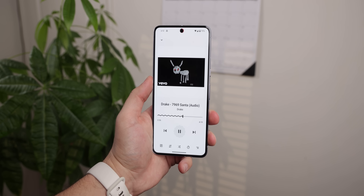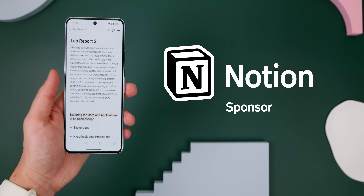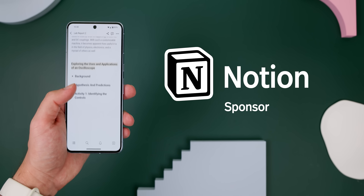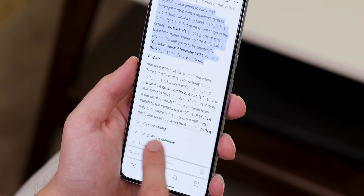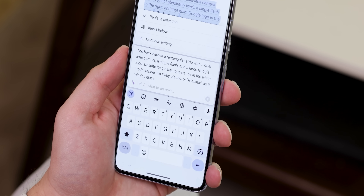Next up, Notion, the sponsor of this video, has become my ultimate go-to for note-taking. And if you haven't already tried it, you might want to, because unlike other note apps, Notion is loaded with AI to help you write better, work faster, and boost your creativity.